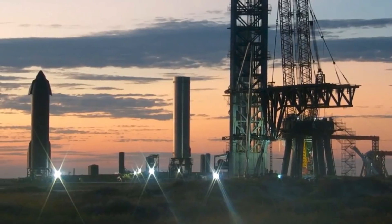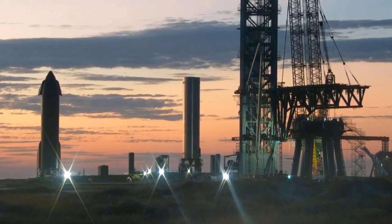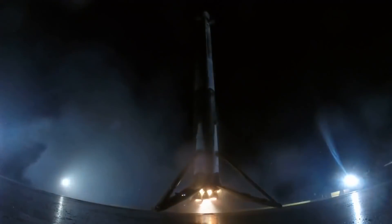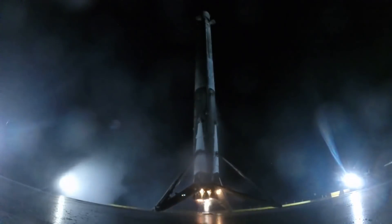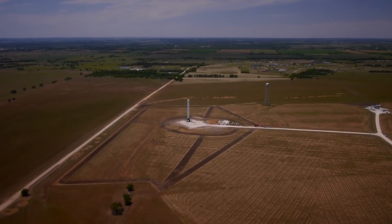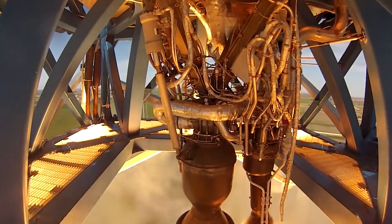The Mechazilla arms are set to cut down the turnaround time on reusability of rockets dramatically, with hopes that reflight will be possible in under an hour. SpaceX is set to attempt a full test drive sometime this year. Given that it's just January and the arms are already acing the weight simulations, be sure to expect a launch test in the coming months.